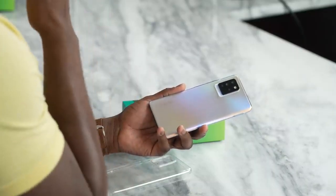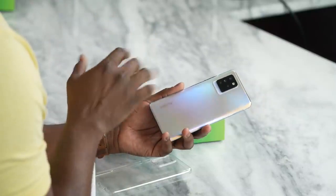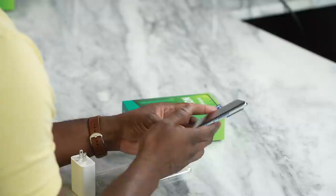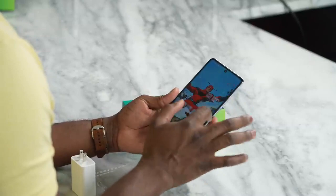It reminds me of a Huawei device — I believe it was the Huawei P30 — that kind of had this coating, which is pretty cool. At 6.9 inches, it's a really big display. It's also a 90Hz display, QHD+, which means you're getting something that is fast and vibrant while you're navigating around.